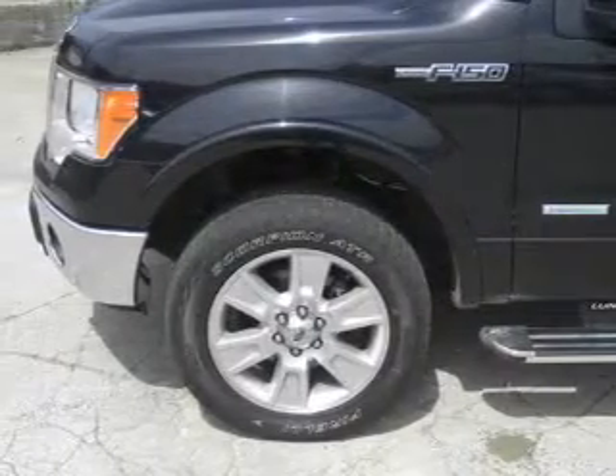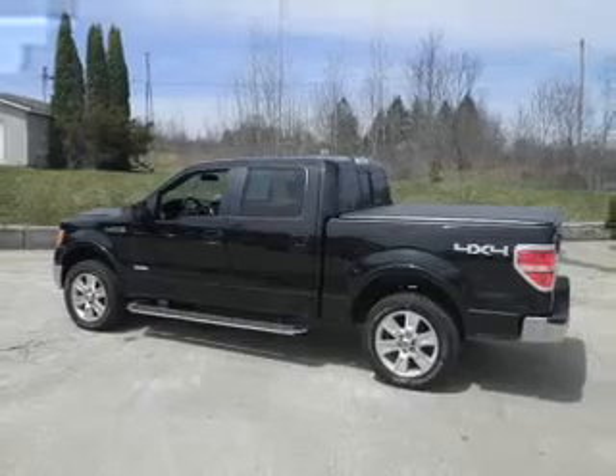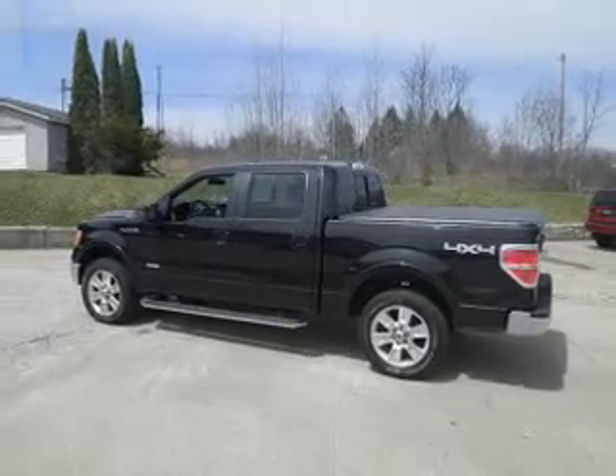With a reliable six-cylinder engine, the powertrain includes four-wheel drive, driven by a six-speed automatic transmission.